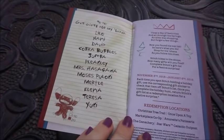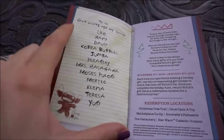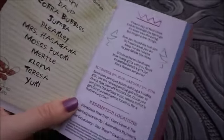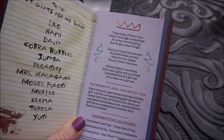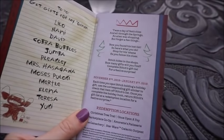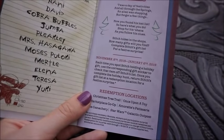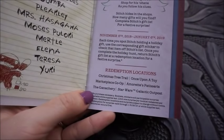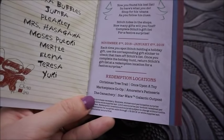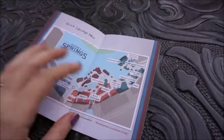So on the left, right when you open it, you can see Stitch's gift list for his Ohana and it has a lot of the characters' names from the Lilo and Stitch franchise. On the right side you'll see there's a little poem that essentially just tells you you have to go find Stitch in the shops at Disney Springs. It tells you the dates this is running through, which is November 8th through January 6th.